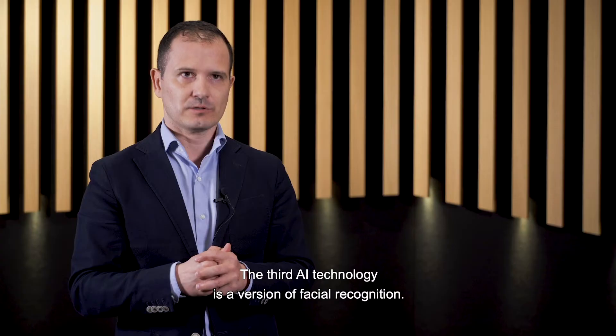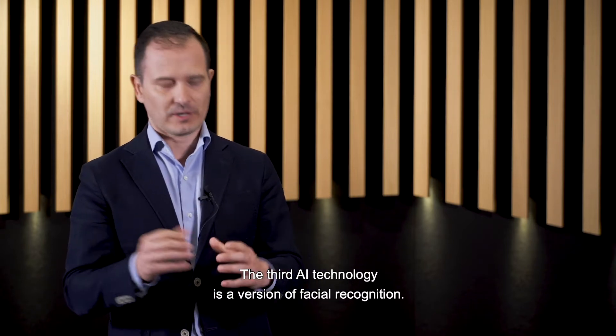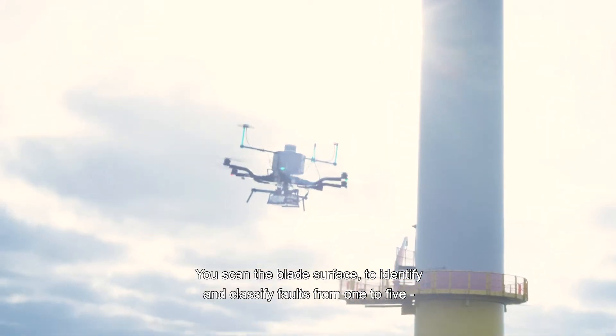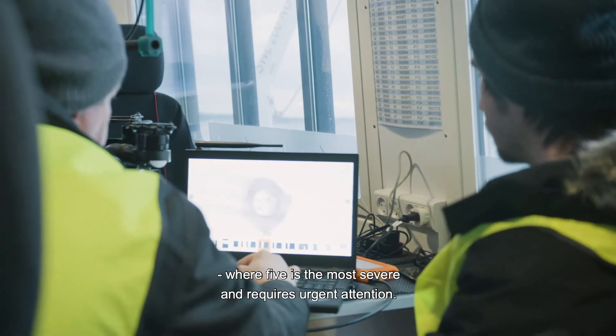The third AI technology we use, also within image recognition, is a version of facial recognition. So you scan the image, the surface of the blade, to identify faults and then classify them from classification one through five, where five is the more severe that requires most urgent attention.